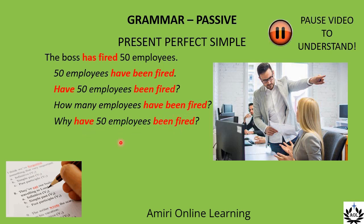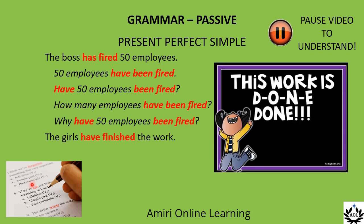Try this one: The girls have finished the work. The work has been finished. Make sure you choose correctly between 'have' and 'has' — sometimes it is different from the active sentence.